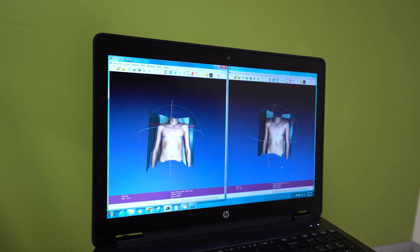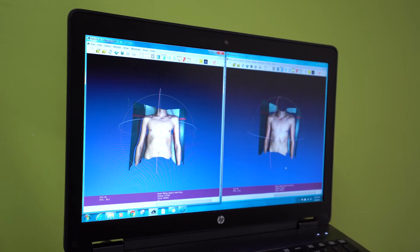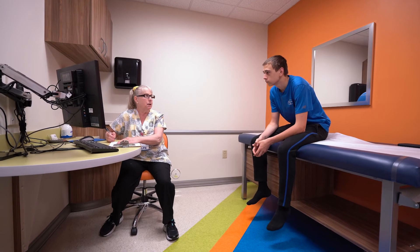Over time, we slowly increase the pressure and the duration of therapy until the patient achieves the best result they can possibly get. Our research and our recent publication demonstrate that vacuum bell therapy works best in patients that have milder defects, have flexible chest walls, and those are usually younger patients.